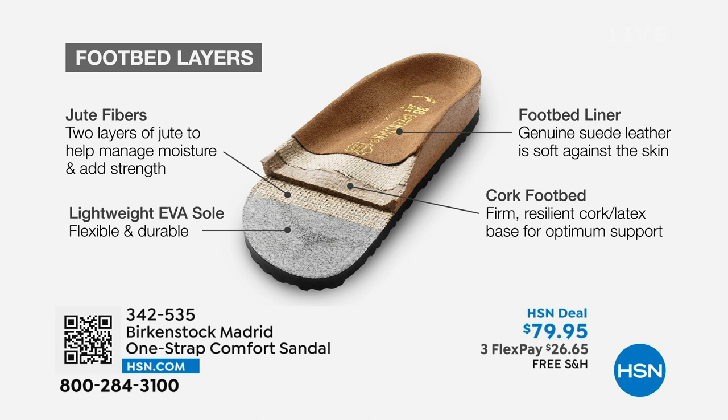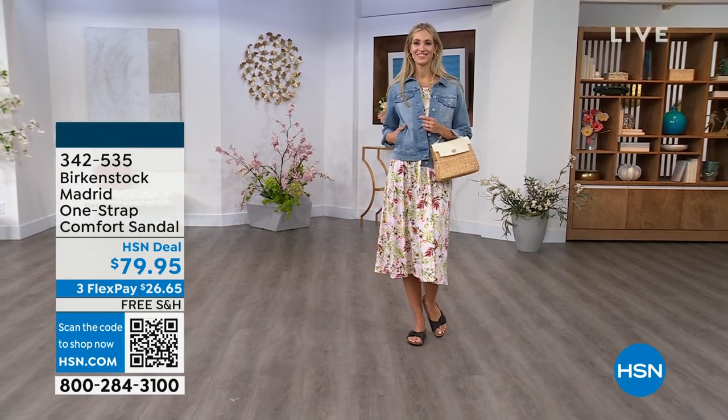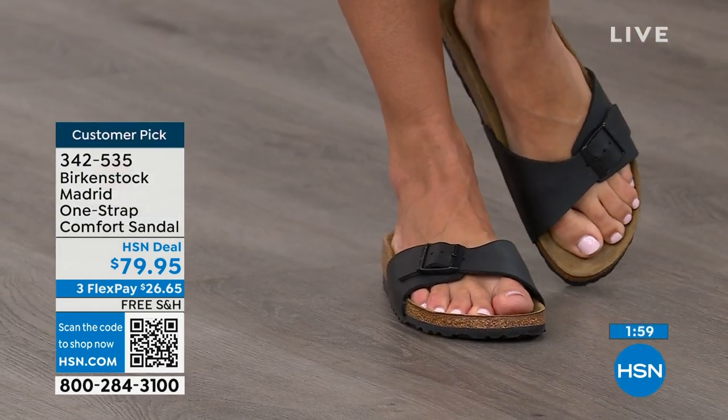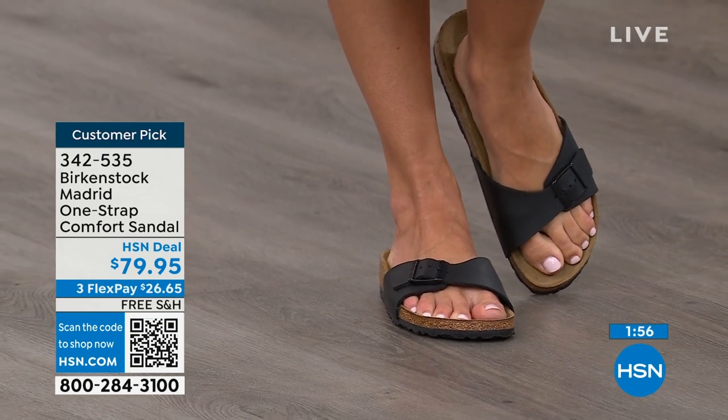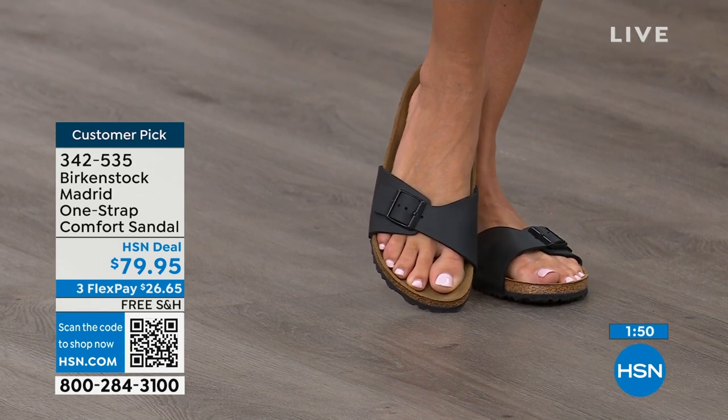Here's how the footbed is built from the ground up: it has a really light EVA outsole, jute layers that add strength, support, and natural wicking to keep your foot dry, cork and latex footbed — everyone recognizes the cork and relates it to Birkenstock — and then that suede footbed liner. That is where the magic happens. The more you wear this, the more comfortable it becomes. It's almost like a custom orthotic over time, molding to your foot and leaving your footprint embedded in that suede.